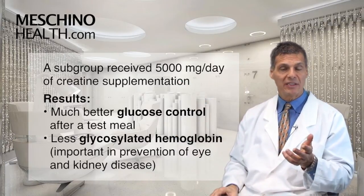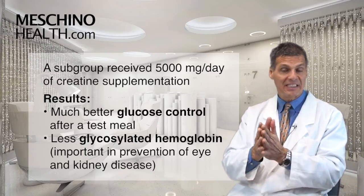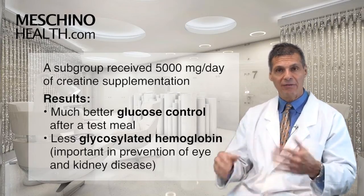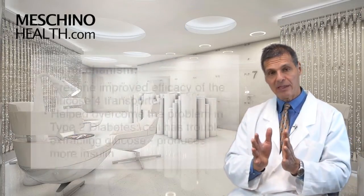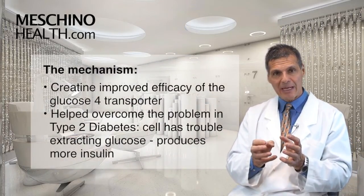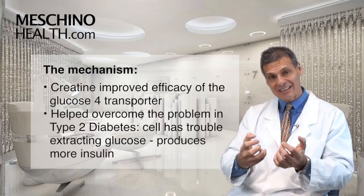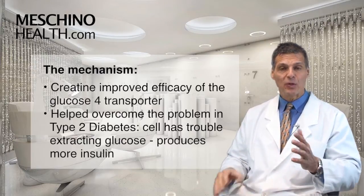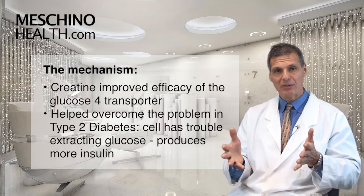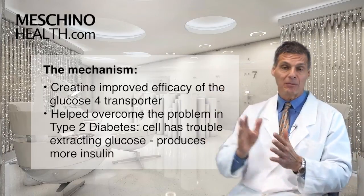There was also less glycosylated hemoglobin, which is important in the prevention of eye disease and kidney disease that often affects the diabetic patient. The mechanism turned out to be that creatine was able to improve the action of the glucose transporter that allows glucose to get into the cell with more efficacy.